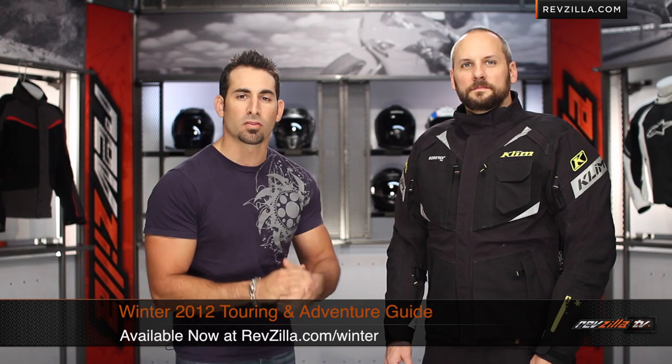Hey, this is Anthony with RevZilla TV where you can watch, decide, and ride. Welcome to our Fall and Winter 2012 Touring and Adventure Gear Guide at RevZilla.com.